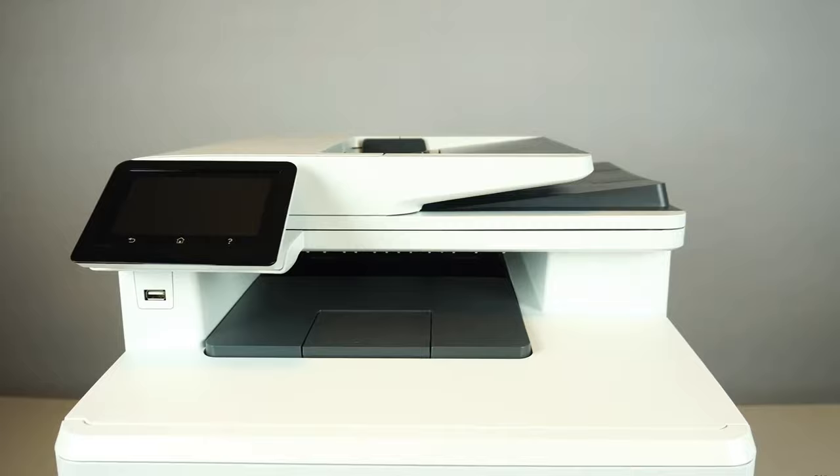And with that, we come to the end of our review. We hope this video helps you choose the best color laser printer.